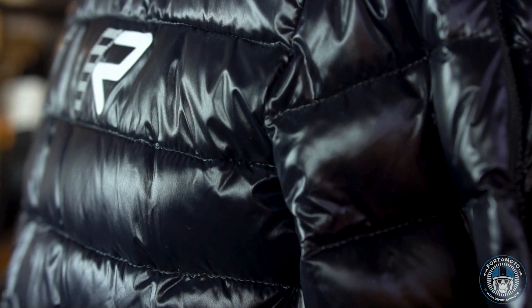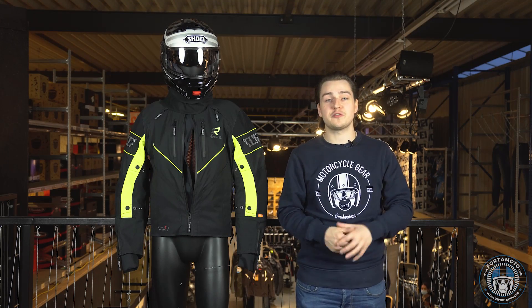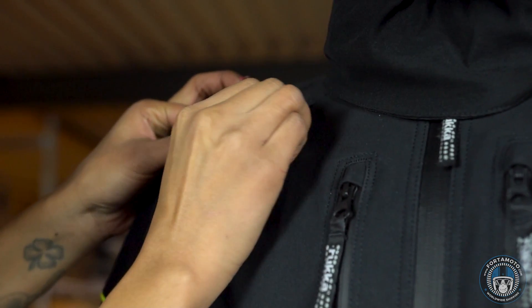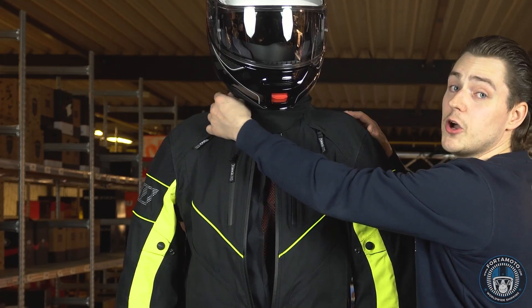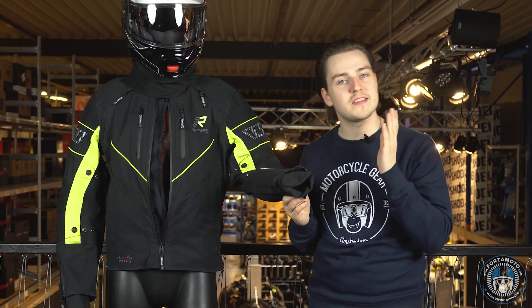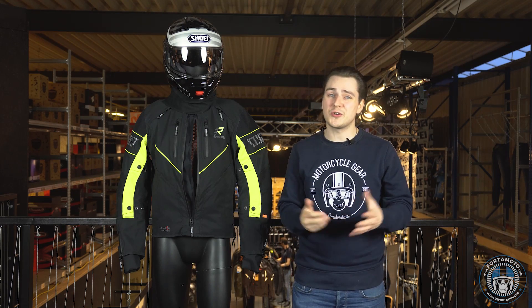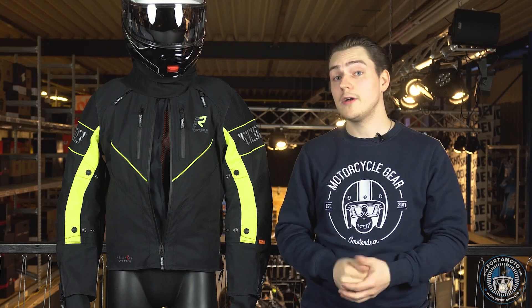The same goes for the trousers if you go for the full set. Both the Rukka jacket and trousers feature a long connecting zipper so you can zip them together. When the weather gets warmer you can use the ventilation zippers to get some cool air in the jacket, but in actual hot weather I would advise using a summer jacket. The neoprene Gore-Tex collar will keep your neck warm and dry, just like the Gore-Tex cuffs. For the Rukka Reeler jacket you're looking at €1,199, but keep in mind you're buying an absolute top jacket that will last a very long time. I've seen people in our store with Rukka jackets over 10 years old still doing the job, and that's saying something.